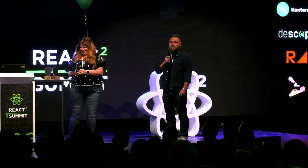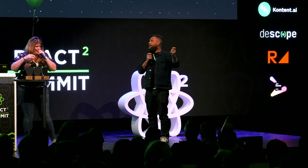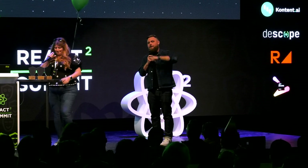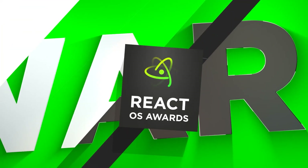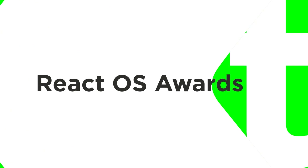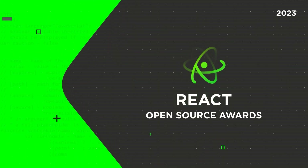I believe these are our final awards. Now I'm truly terrified to press this button because I have absolutely no idea what's going to happen, but let's do it together. We have finished the React Open Source Awards. Thank you, everyone, for joining, but do not go away because now we have another exciting piece of programming before we get to our final talk. We'll be right back.